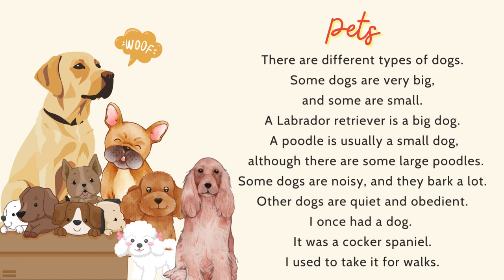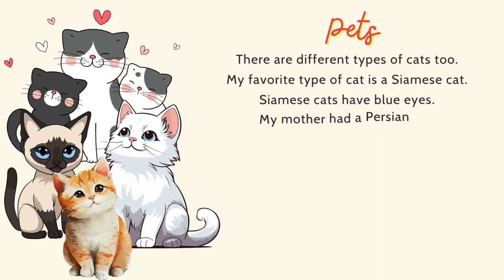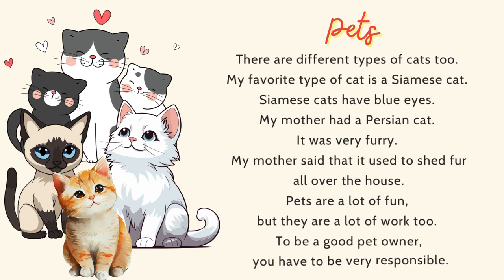I once had a dog. It was a cocker spaniel. I used to take it for walks. There are different types of cats, too. My favorite type of cat is a Siamese cat. Siamese cats have blue eyes. My mother had a Persian cat. It was very furry. My mother said that it used to shed fur all over the house. Pets are a lot of fun, but they are a lot of work, too. To be a good pet owner, you have to be very responsible.